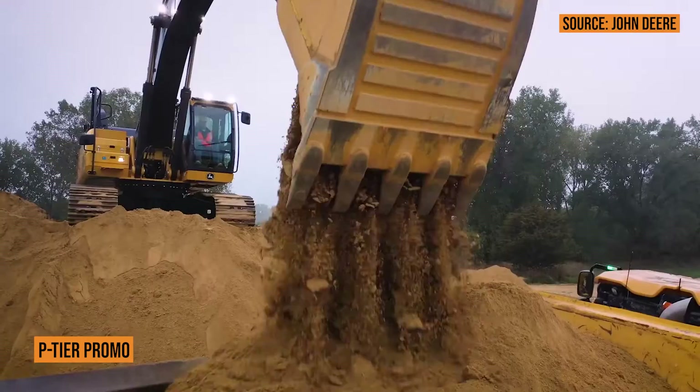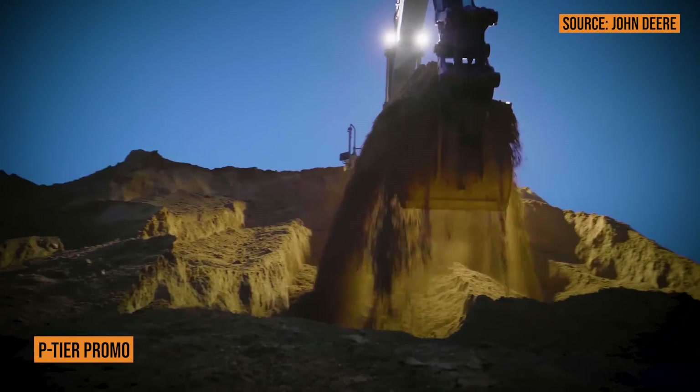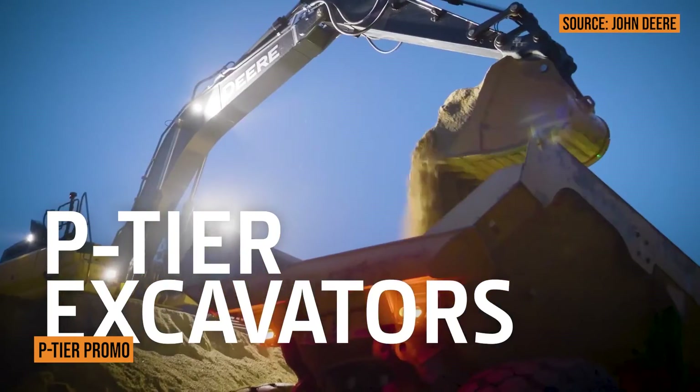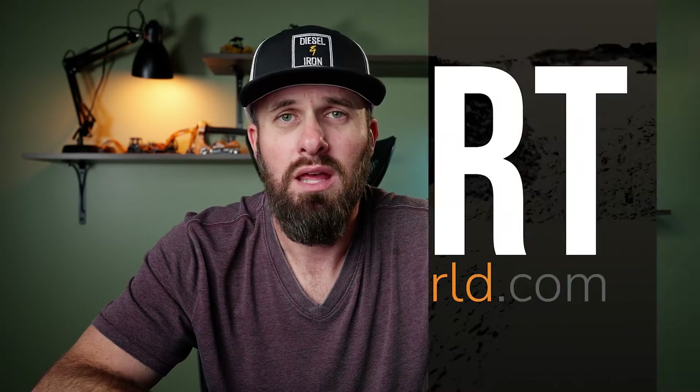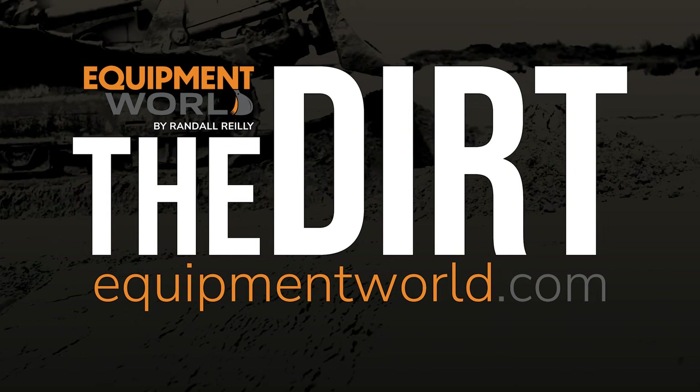Tons of great things to talk about with P-Tier excavators from John Deere. Well Justin, thank you so much for the time and the information on the new P-Tier excavators. It's no longer a series — we are now moving to different tiers with the John Deere lineup. I hope this has been helpful. Thank you again to Justin and John Deere for coming on the show, and we'll catch you guys next time on The Dirt.